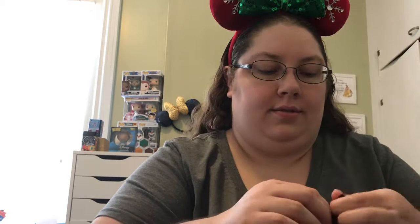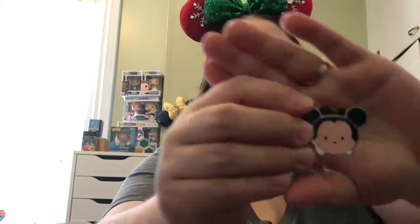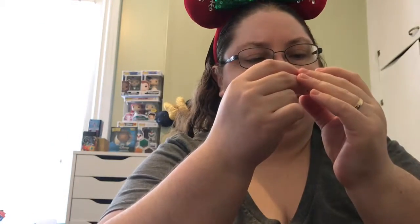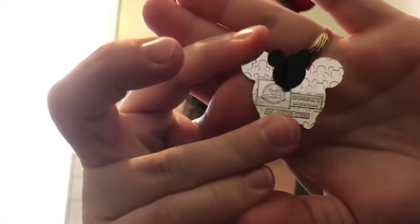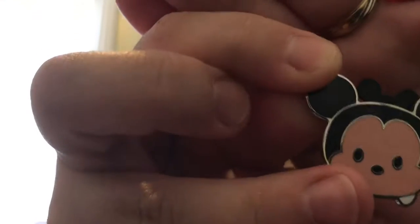Alright guys, let's open our pin. Ooh, it's a Tsum Tsum! I'm not sure which one this is supposed to be, and it doesn't say. I'll turn the camera around so you can get a close-up look.